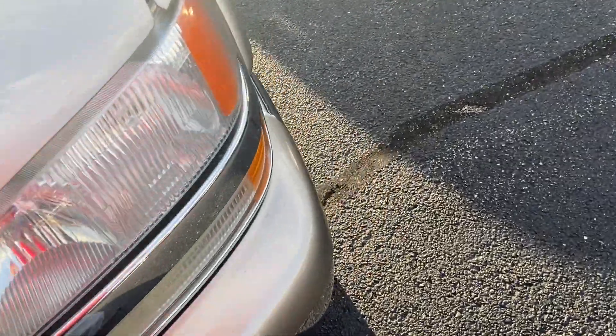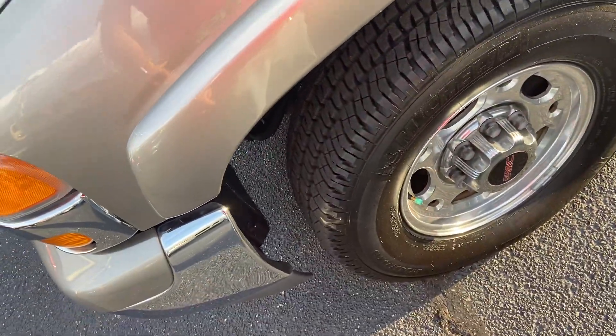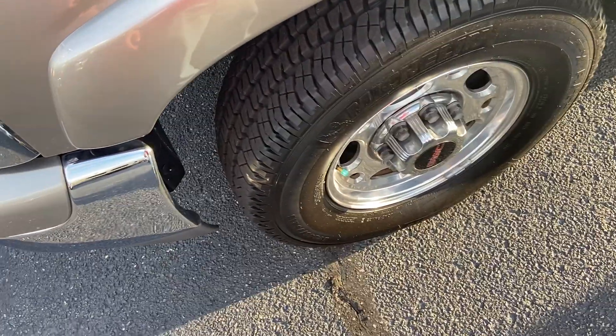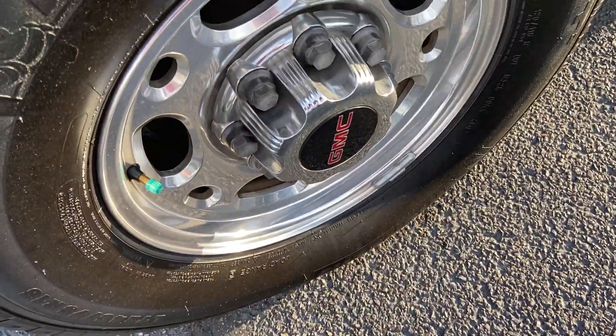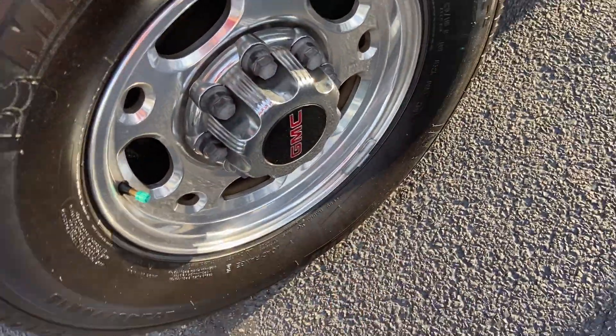This vehicle I believe has either got the 6.0L V8 or the 8.1. I will be sure to put that in the video description. You do have these nice chrome wheels on the vehicle.